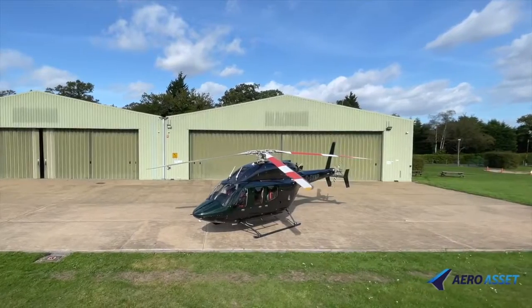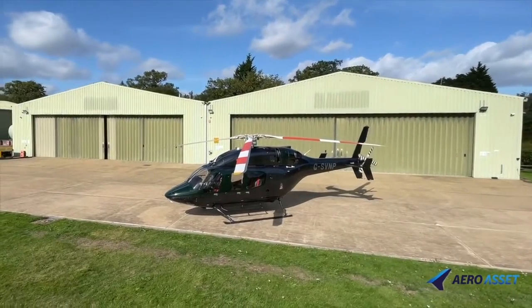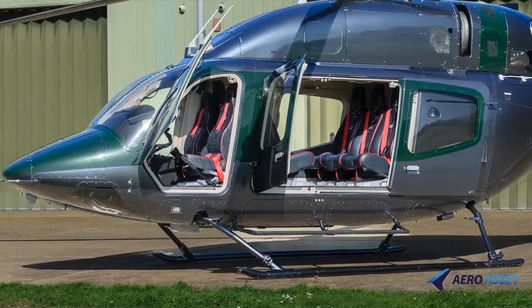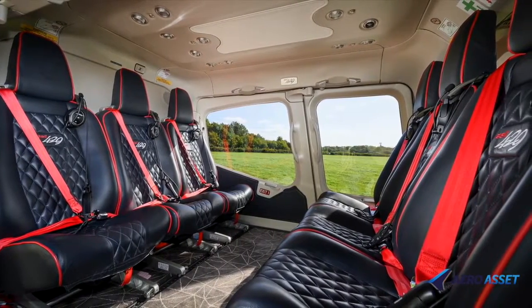This Bell 429 Serial Number 57326 was manufactured in 2017 and was strictly flown for private use. Its wide cabin and panoramic view ensure optimum visibility for both passengers and crew with a six-seat corporate layout.